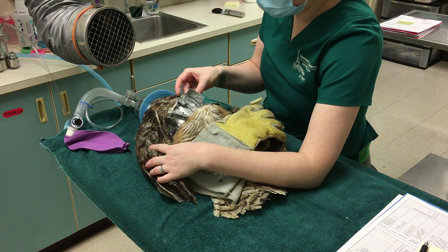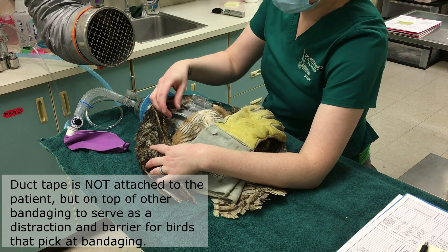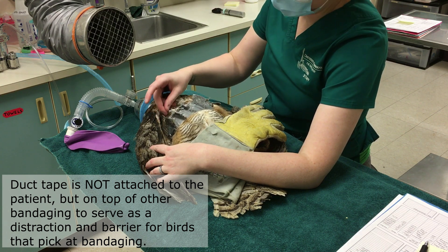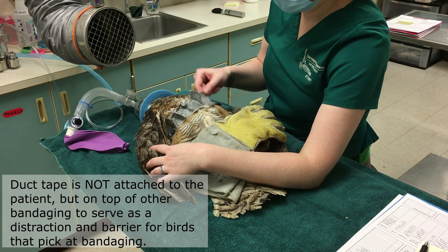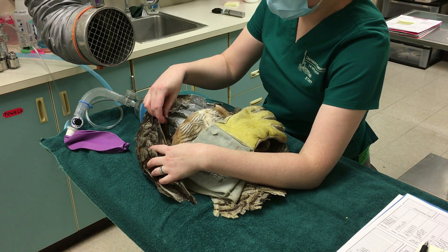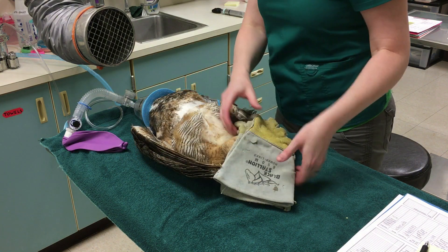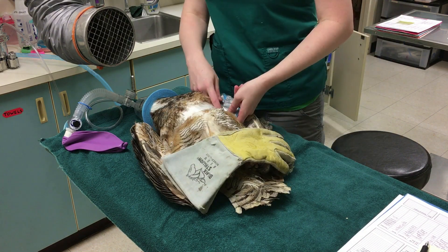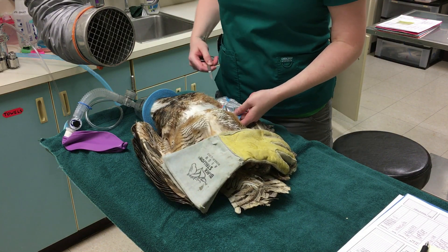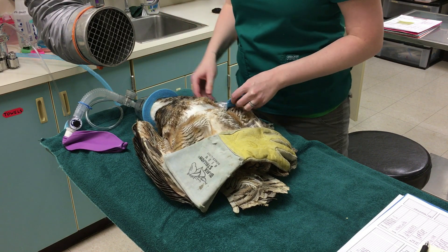On her bandage you can see it's covered with duct tape and little tabs. She is not a fan of having bandaging on — she doesn't understand why it's on and she just wants it off. So we use duct tape quite a bit to help fortify or strengthen our bandages. She also has a figure-of-eight wrap going around her wing to help hold the elbow and the wrist still.